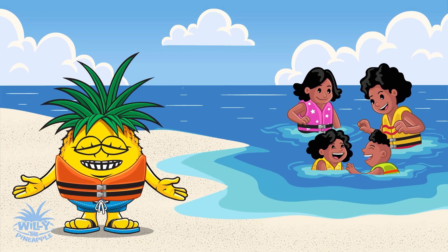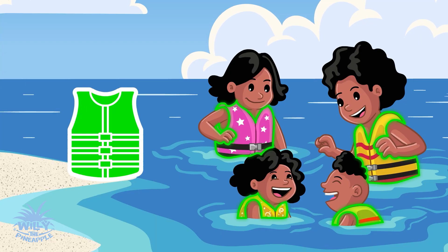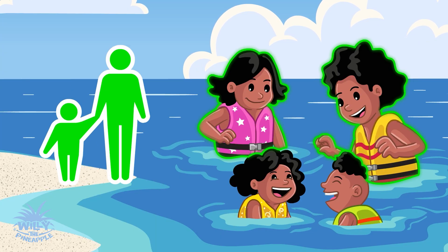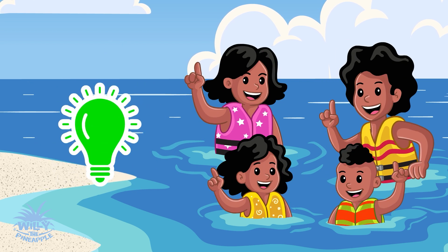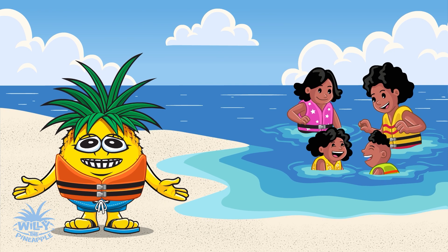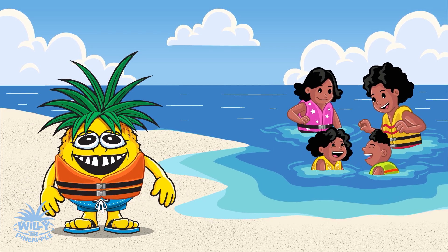Remember friends, the beach is fun, but we need to stay safe. Wear your life vest, stay close to your parents, use the buddy system, and know what to do if you get caught in a rip current. Thanks for joining me on Adventures with Willy. Stay safe and have fun!